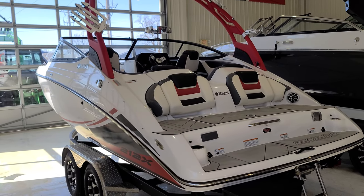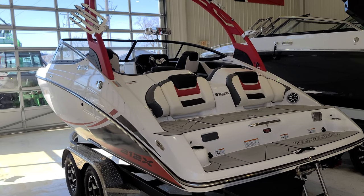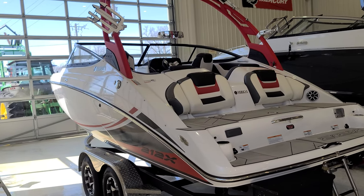Hi, Zach here at River Valley Marine in Red Wing, Minnesota. Wanted to give you a quick video walk around of this Yamaha 212X of 2020.